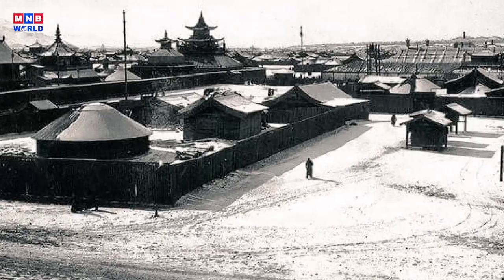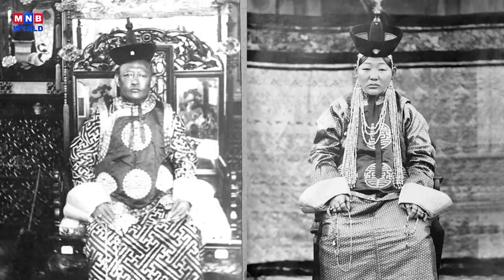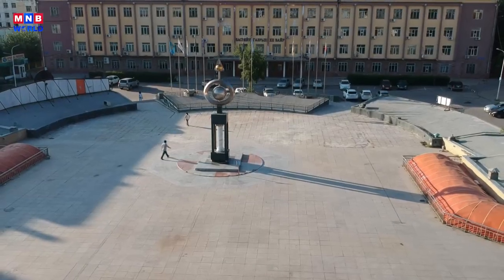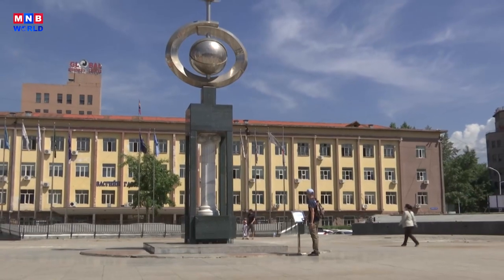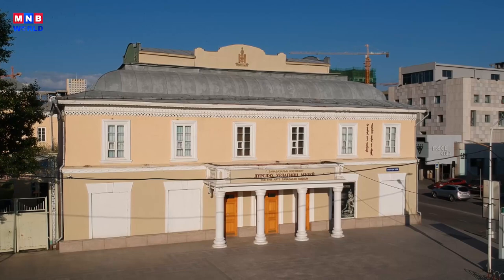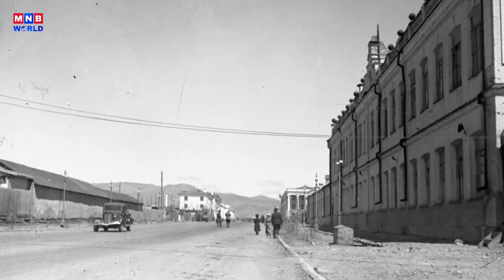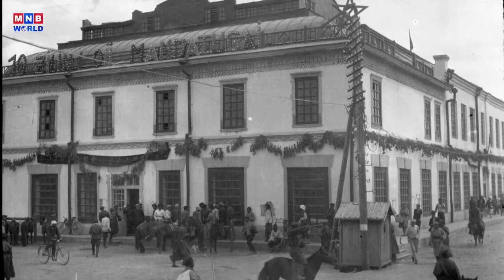Beginning in the 20th century, during the reign of the Bogd Khan, the capital of Mongolia was called Niislel Khüree. Can you imagine that the place where Paul is standing was a meat marketplace at that time? Buildings were rare at the time, but as a busy area, the buildings that were constructed around it have been preserved.